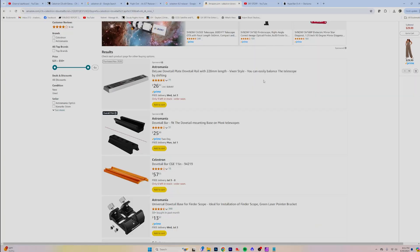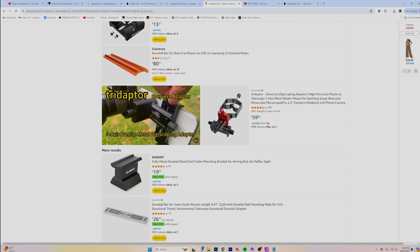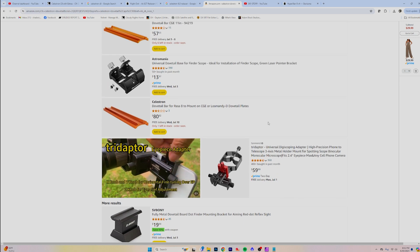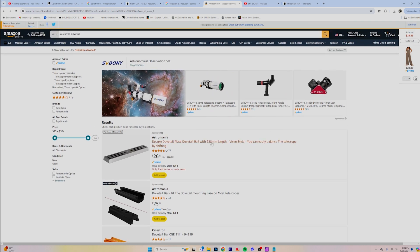You can get all kinds of dovetails and accessories to mount onto the SCT. A lot of these will work with any telescope, but there's just so much you can do by having that top and bottom rail. You can never have enough dovetails or plates inside your kit — that is for sure.